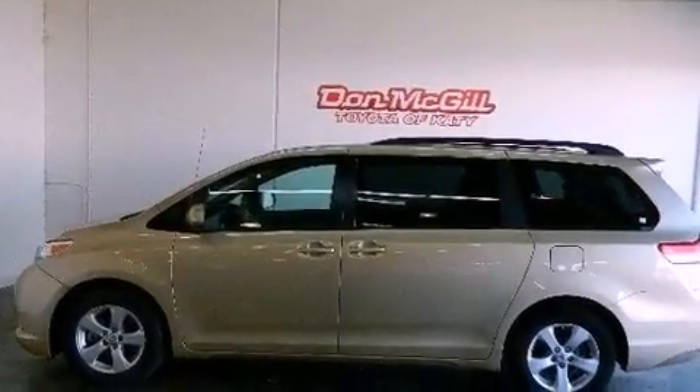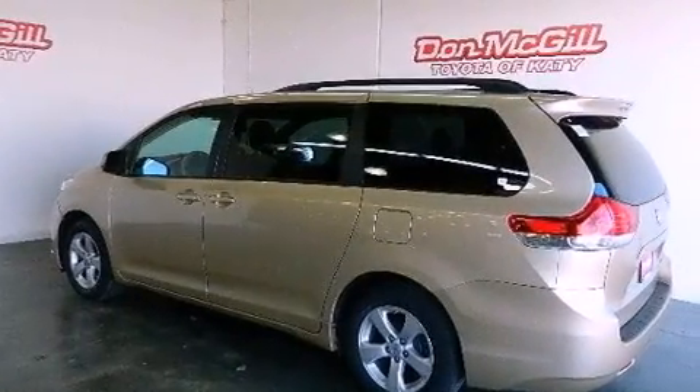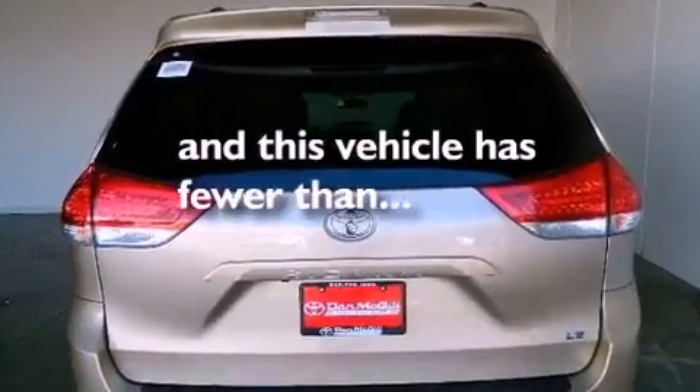All of the following features are included: a multi-function display, air conditioning, cruise control, a CD player, tinted glass, traction control, and this vehicle has less than 31,000 miles.